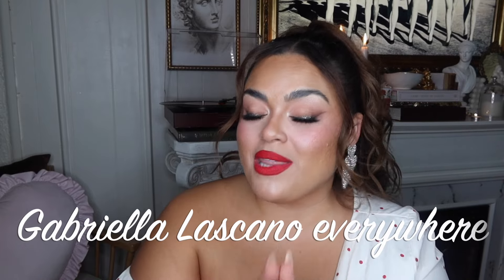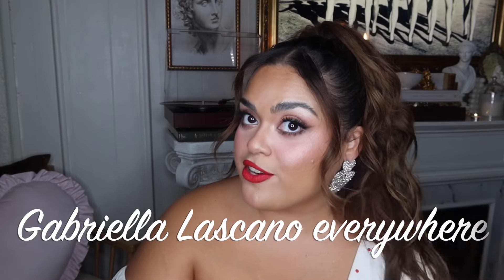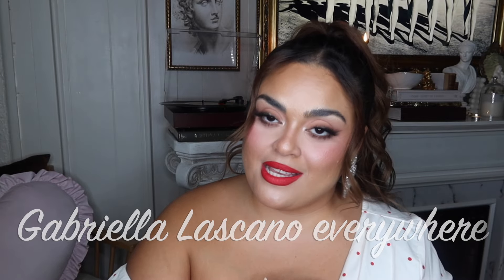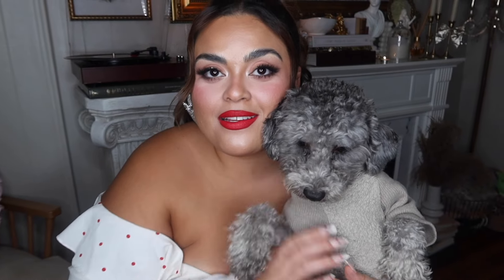That is it for my heart earrings collection! I hope you guys enjoyed this video and I hope you're having a wonderful Valentine's Day season. I'll be doing a lot of Valentine's Day content — check out my blog at gabriellalascano.com, my TikTok, my Instagram, and YouTube Shorts where I posted a hair tutorial. Let me know in the comments what you want to see — even just an emoji would mean a lot because engagement really matters. I love you guys so much. Don't forget to like, comment, and subscribe — I'll see you in the next one. Stay glam, besitos!